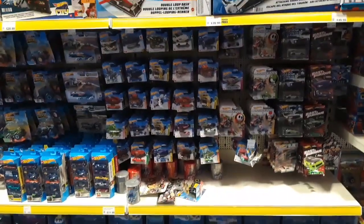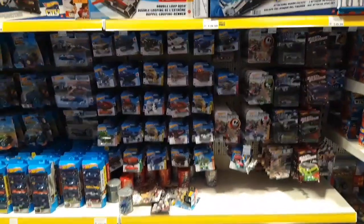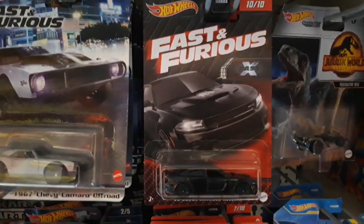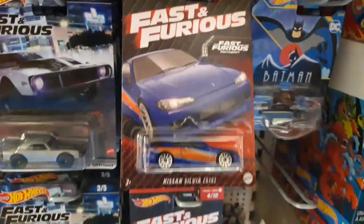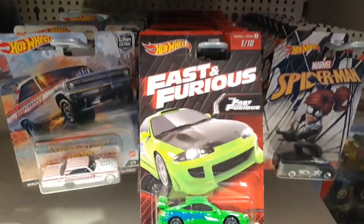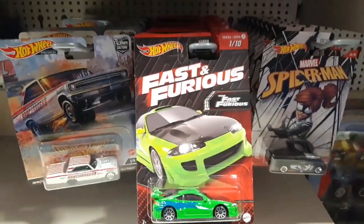Here we are in the Hot Wheels section. I did notice they've got some new stuff in — they've got a new Fast and Furious set of individual cars, quite a few of them. Let's have a look through; there's ten in a set, so I wonder if we can get a whole set.